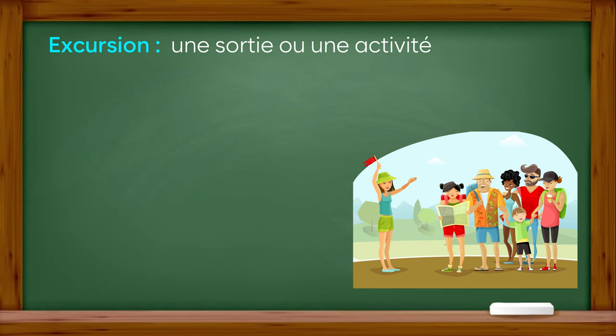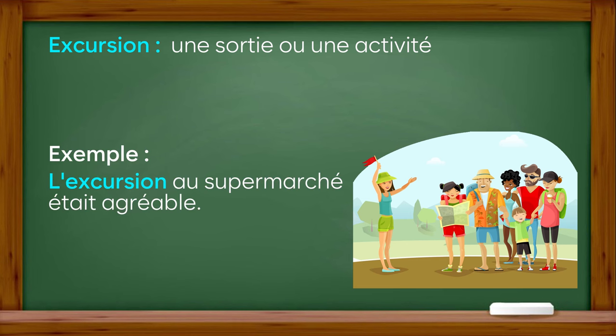Excursion : une sortie ou une activité. Exemple : l'excursion au supermarché était agréable.